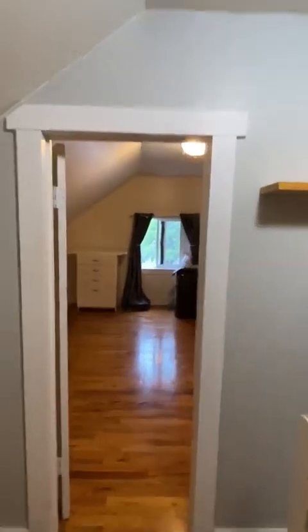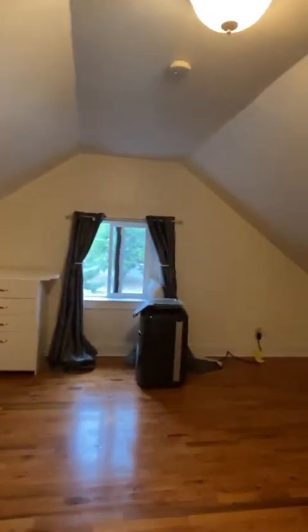We got our second guest bedroom. And there's storage in the walls, all the way along the end down, or upstairs.